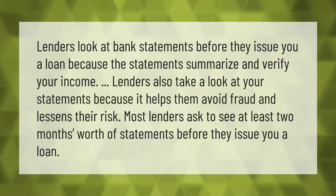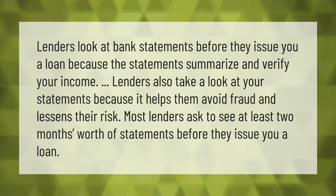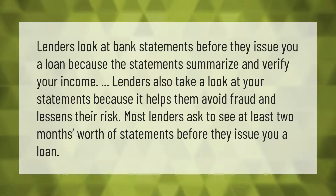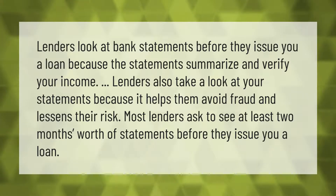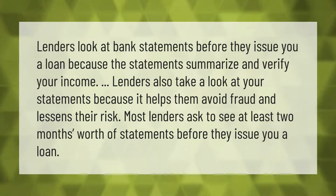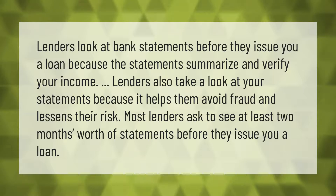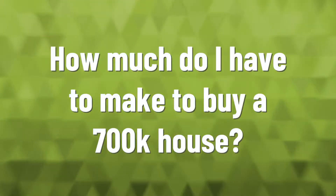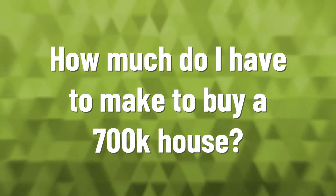Lenders look at bank statements before they issue you a loan because the statements summarize and verify your income. Lenders also review your statements to help them avoid fraud and lessen their risk. Most lenders ask to see at least two months' worth of statements before issuing a loan.